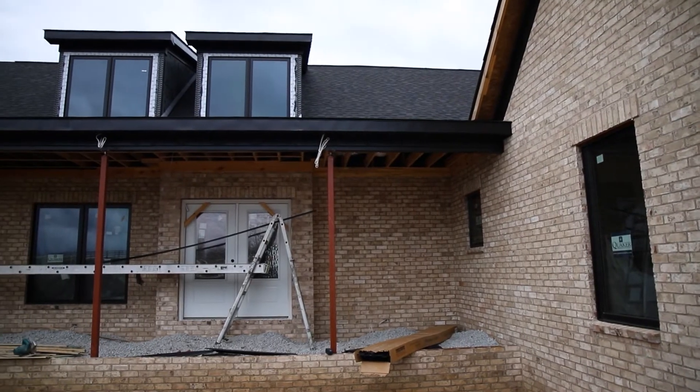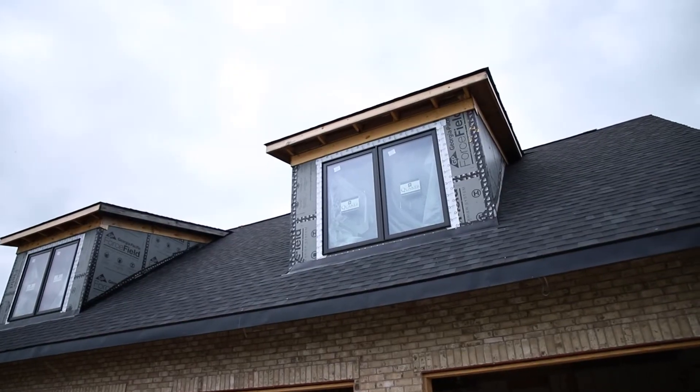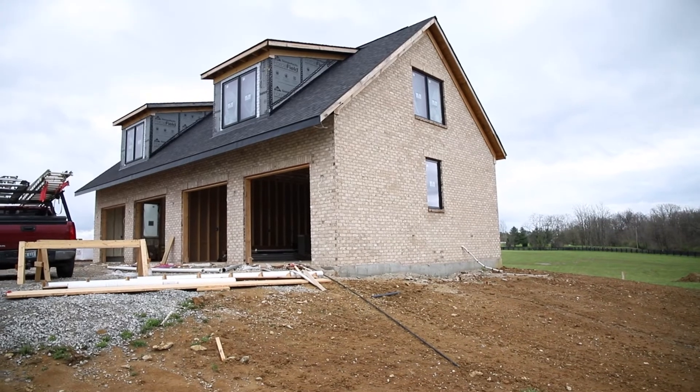So you're a custom builder, and you build all over the Louisville area. Correct. I'm in Shelbyville, Louisville, and Oldham County as well.